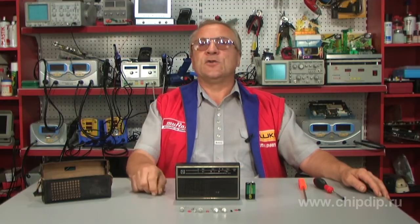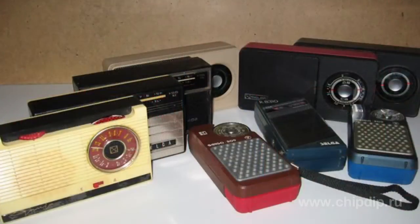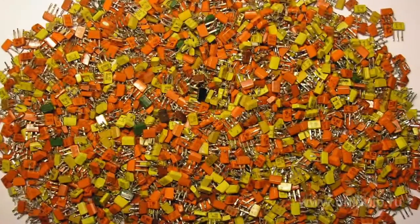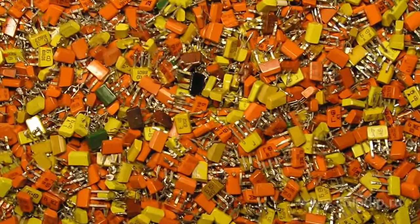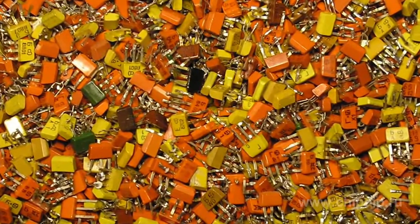The first portable radio receiver was called a transistor for many years. The emergence of germanium and silicon transistors in our country in the 1950s–1960s boosted a massive production of compact semiconductor devices and a strong demand among Soviet consumers.